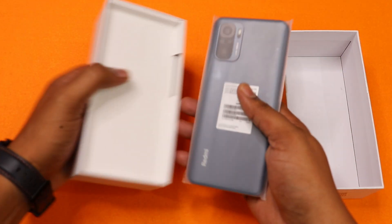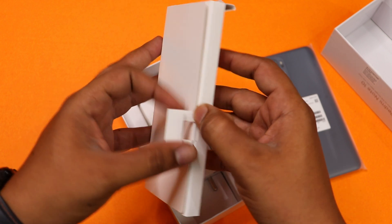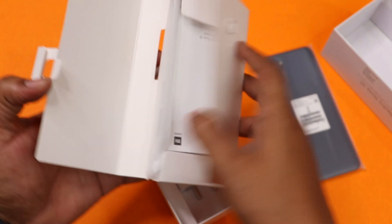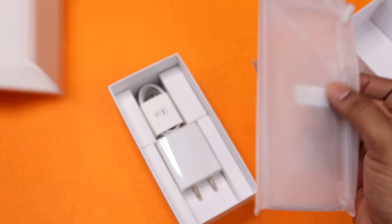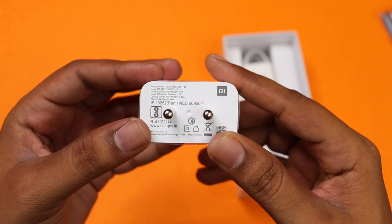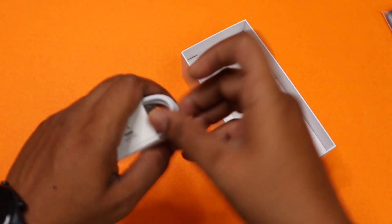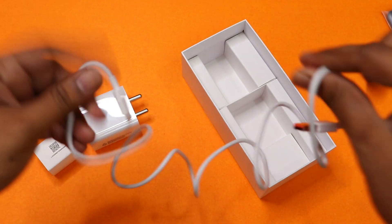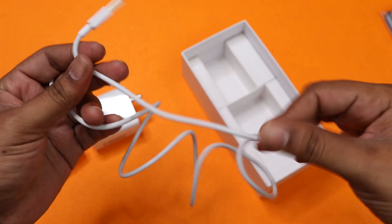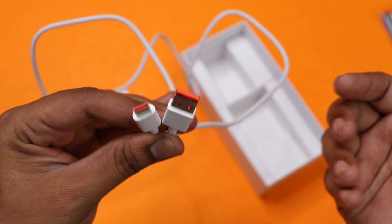The box is open. The phone is black color. There is a SIM eject tool and user manual. This case is a transparent cover — it is decent quality. The charger is 11V 3A, which is a 33 Watt charger. The Xiaomi cable quality is good, the length is 1 meter and it's a Type-C cable with a red color accent.